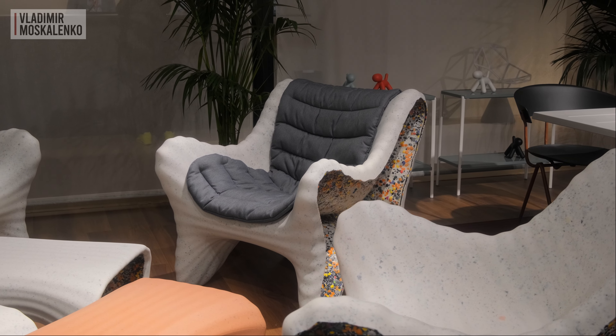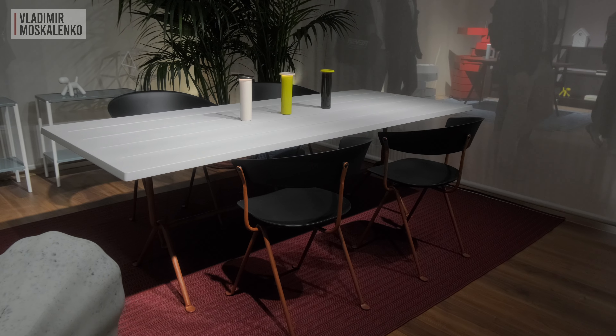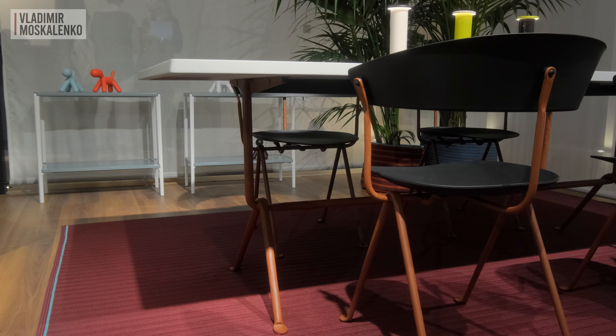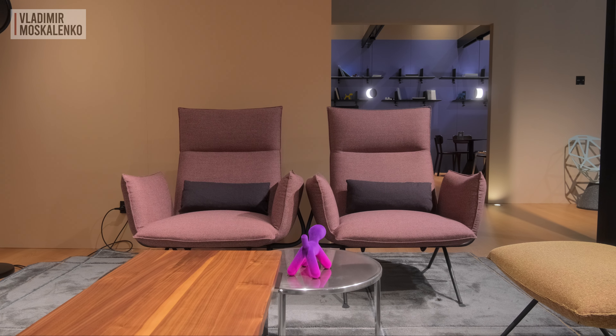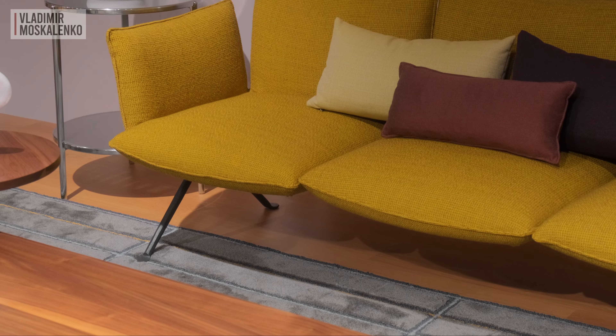We also see collections that appeared a little earlier. This is an extensive and diverse collection by Konstantin Grcic, named South. These are chairs and tables, lounge chairs, rugs, and even decorative plant pots, all of which add style and functionality to any space.